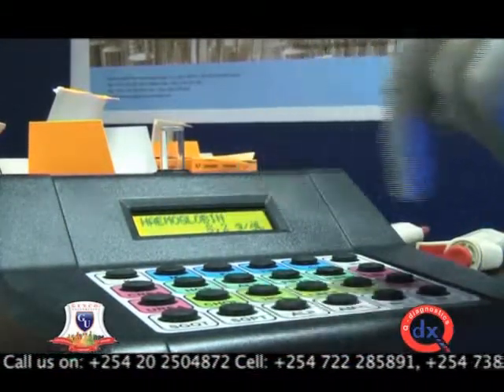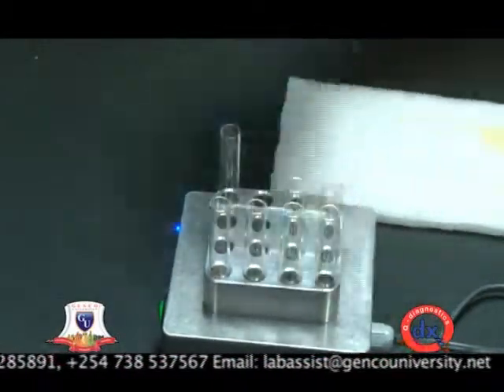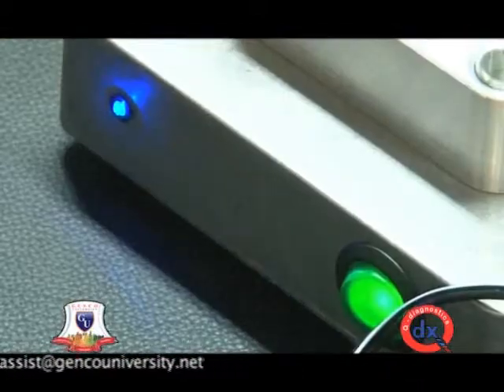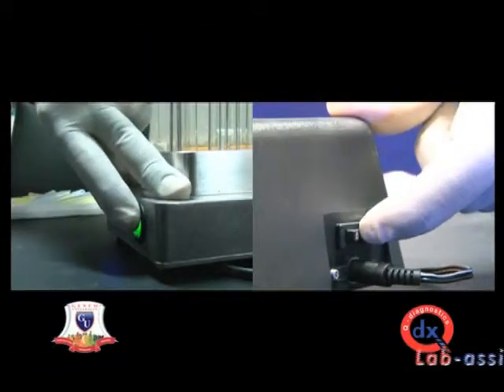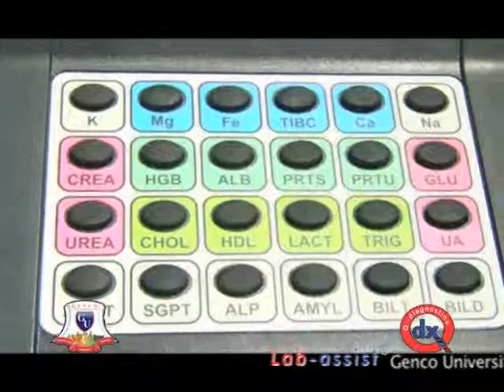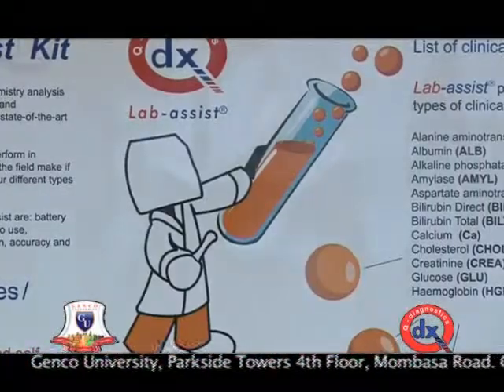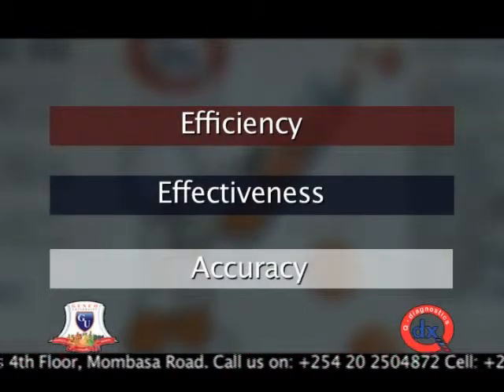Lab Assist can be said to be a lifesaver. Analysing serious defects like cholesterol first can help the patient get medical attention quickly. Designed to facilitate and alleviate the burden of clinical laboratories, the Lab Assist is set to improve the health sector greatly. The country is also set to improve economically with its features of efficiency, effectiveness, and accuracy. Lab Assist is a new innovation towards improvement of clinical chemistry testing.